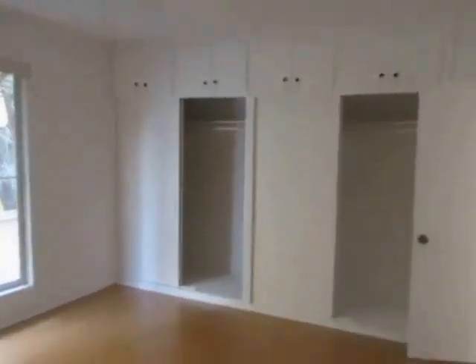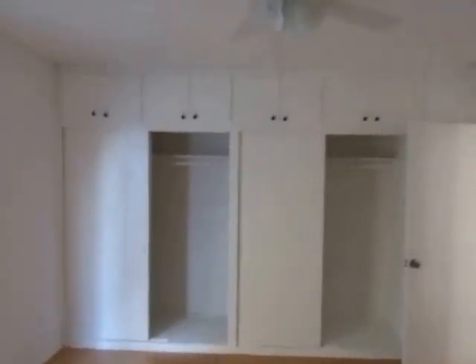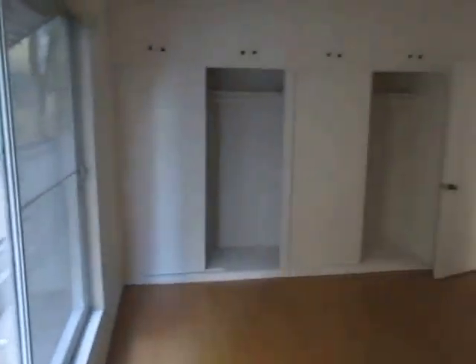The bedroom is very good sized with lots of closet and storage space. There's a ceiling fan and a big window with vertical blinds.